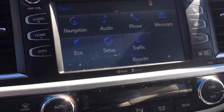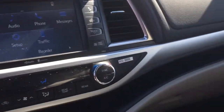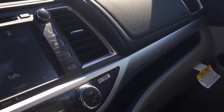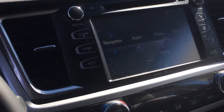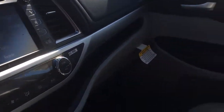It has AM FM stereo, MP3 player, CD player, navigation, satellite radio, Bluetooth, HD radio, and a backup camera. Lots of high-tech features.